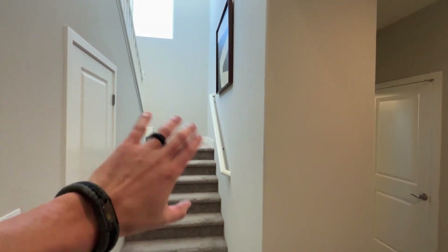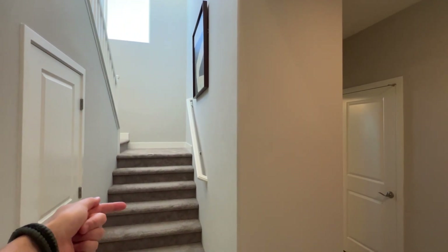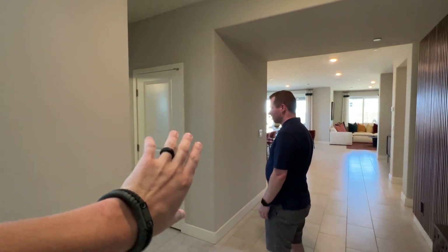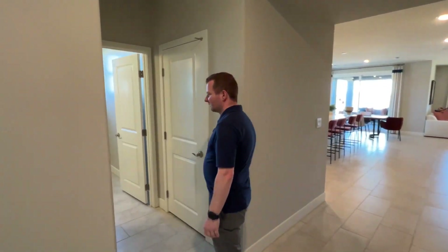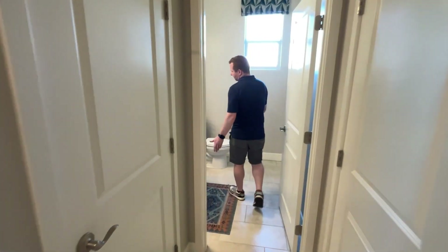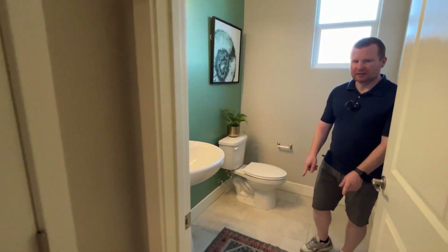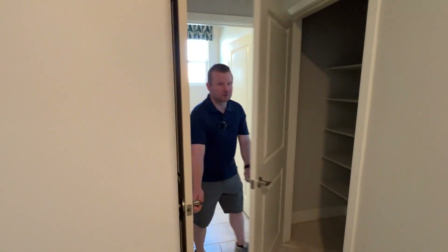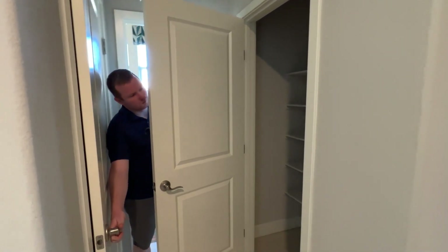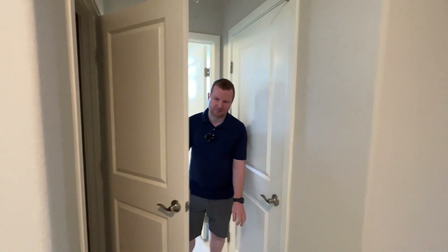Just to orient you: immediately as we walked in, on the left you're going to have stairs. We have a storage closet that actually wraps around underneath the stairs. But we're going to go with the flow of the home. So you've got a downstairs half bathroom, a little workroom that's really nice. And on either side you have two closets — a coat closet and a storage closet. Plenty of storage.